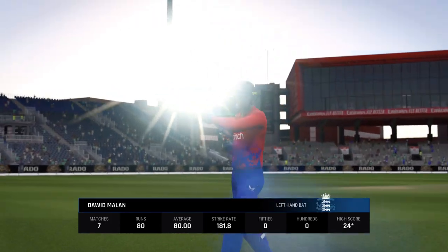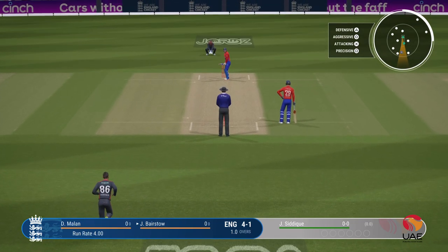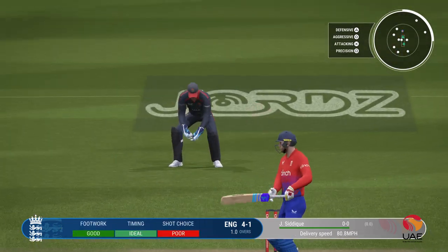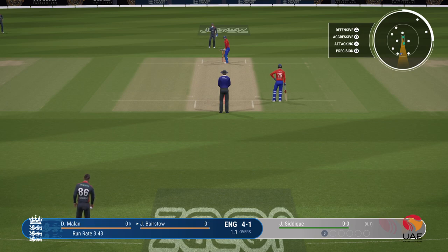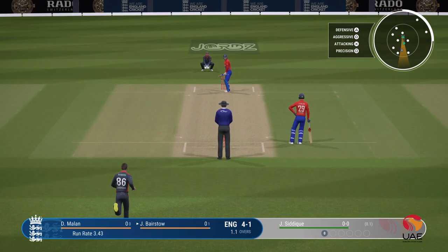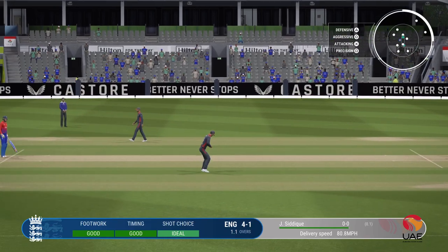Coming to the wicket, they'll be looking to play within the V early and expand as they get settled. The right-arm medium bowler is coming into the attack from the Stretford end. Misses everything. Lovely cover drive, but straight to the extra cover fielder.